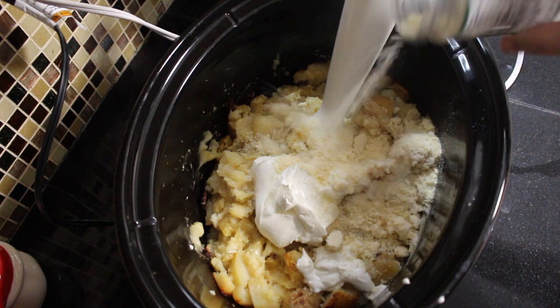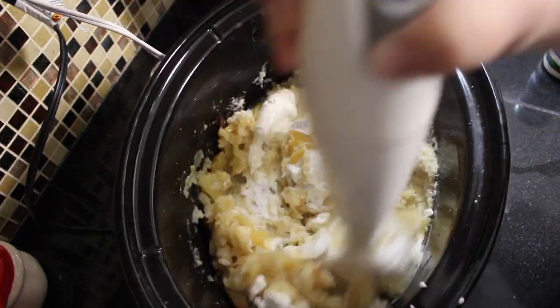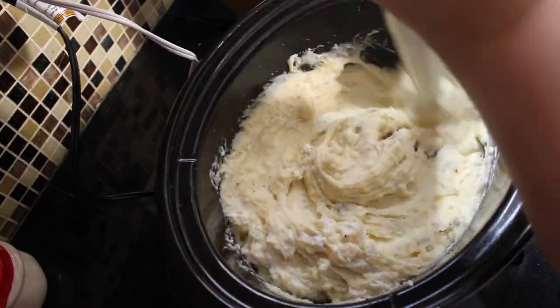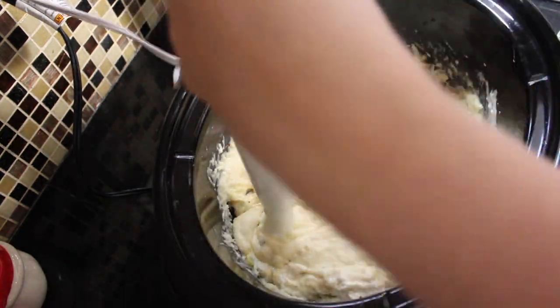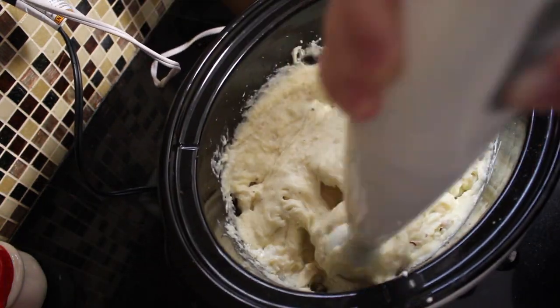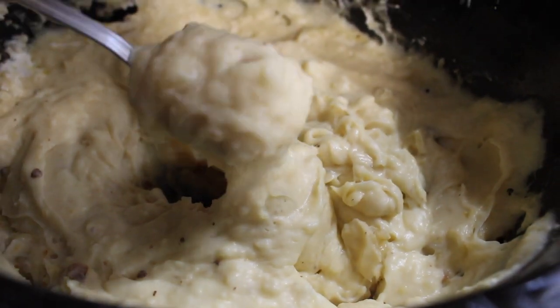Then I added in a cup of sour cream, two tablespoons of garlic, and a little bit of parmesan — I didn't even measure it, probably about half a cup. Then I stuck my immersion blender in there and blended it all up. My husband even said these were the best mashed potatoes he has ever had, and he grew up in the South, so he would know.